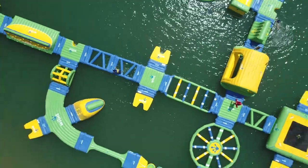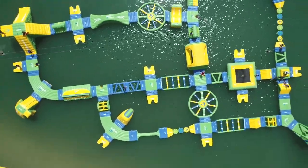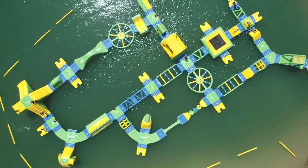How big is this water park? Altitude H2O is something that there's just nothing like it really in Texas. It's about a half-mile course. Kids come out, race on it, run on it, do all the obstacles. It's really a challenge and everyone just has a great time at the end of the day.